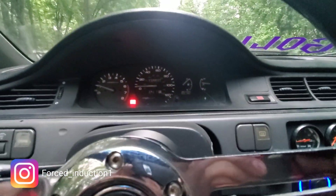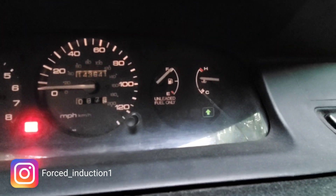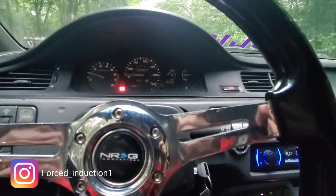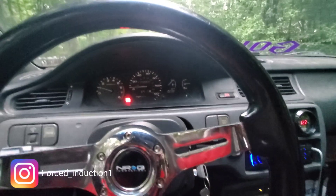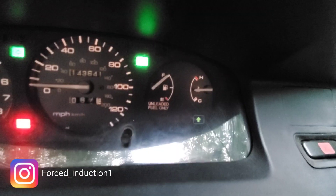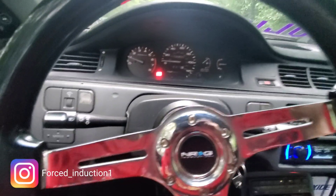I just pulled over because it started overheating a little bit, starting to go down. I don't know if I popped another cooling hose or what, but it's actually starting to cool off. I'm going to piggyback it home real quick and take a look over everything. For the most part, it's kind of cooled down already, so I just pulled over real quick.